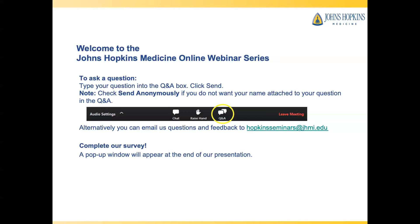Before we begin, we'd like to provide some user tips so that you are comfortable using this platform. Please note that this program is being recorded. The first 30 minutes of our webinar will include an informative presentation by Dr. Theodore, and the last 30 minutes will be dedicated to a live Q&A session. We will do our best to answer all the questions we receive. To submit a question, please type your question into the Q&A box and click send. Your questions will be seen by others watching, so if you do not want your name attached, please check send anonymously.